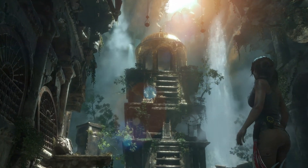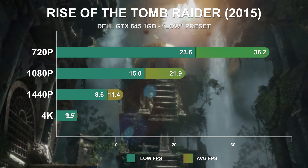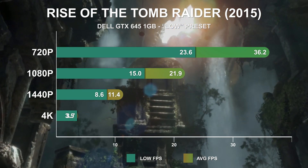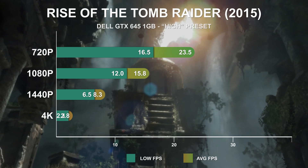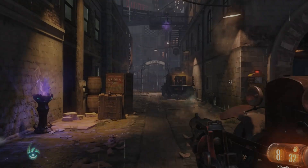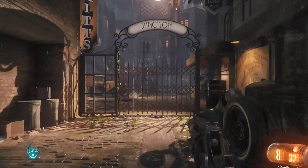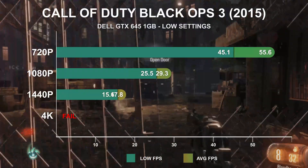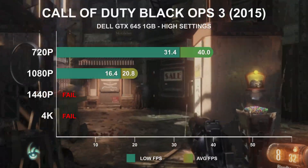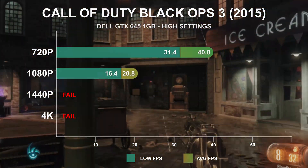2015's Rise of the Tomb Raider sees the GTX 645 having a much harder time, rendering just 36fps at the low preset at 720p. At the high settings, even 720p fails to average above 30fps. A game I've spent countless hours in, Call of Duty Black Ops 3, is certainly playable at 720p low settings with an average of 55fps. At the high setting the game looks better, but with a framerate of just 40fps, it hardly seems worth the tradeoff.